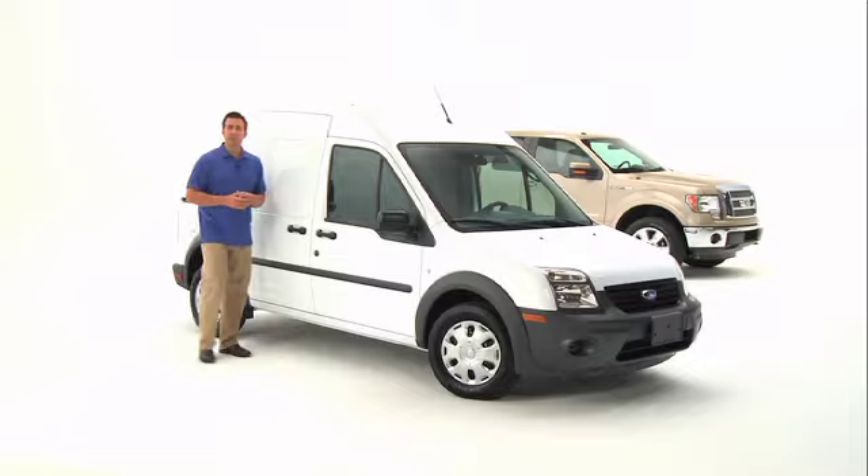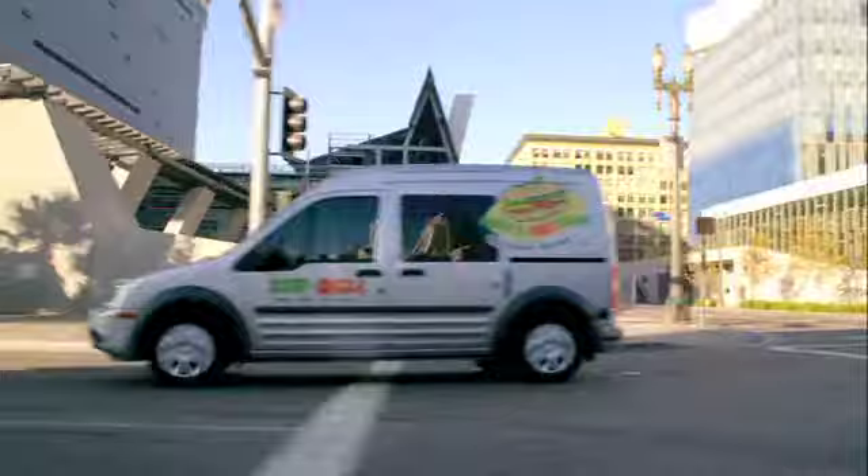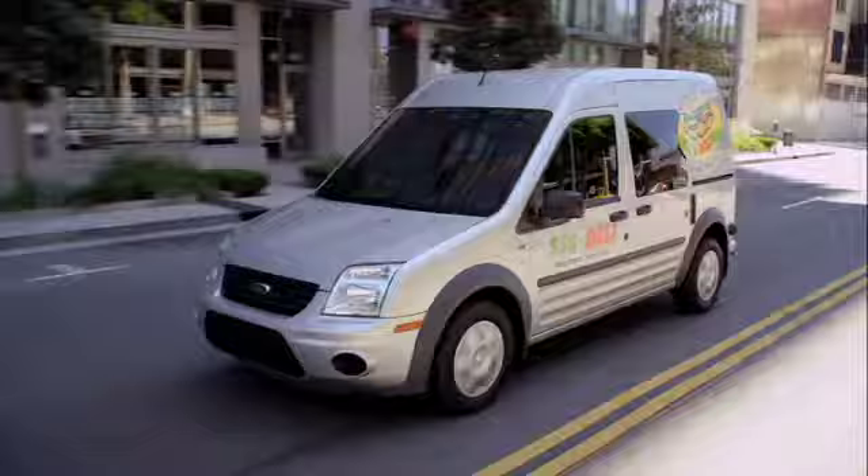The Ford Transit Connect is the small light-duty commercial van built for any business. It combines commercial design with Ford reliability and excellent fuel efficiency. It was purposely designed as a city-smart commercial van, and it was used in Europe for several years before being introduced here in the US.